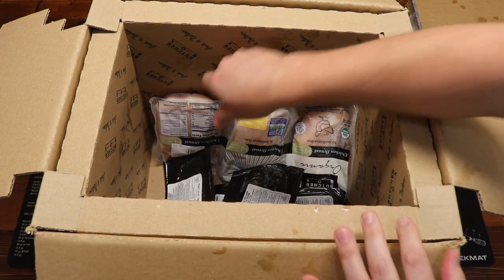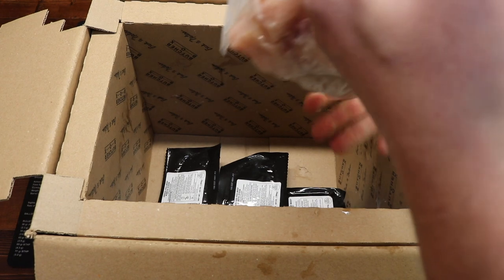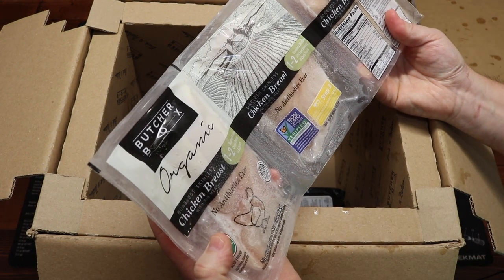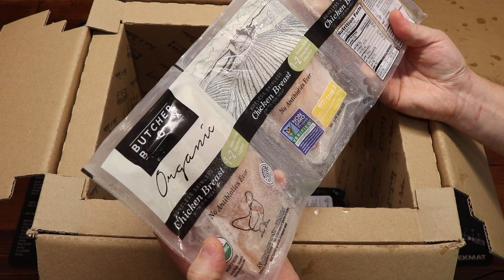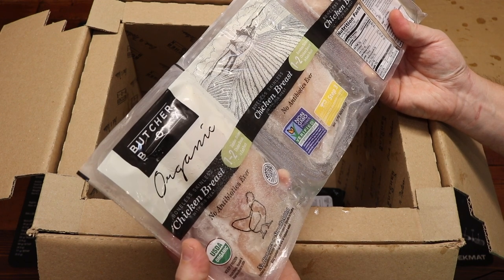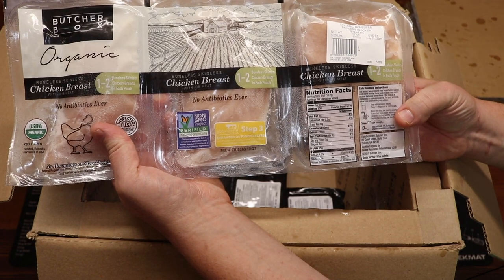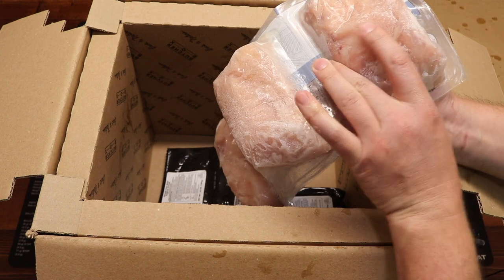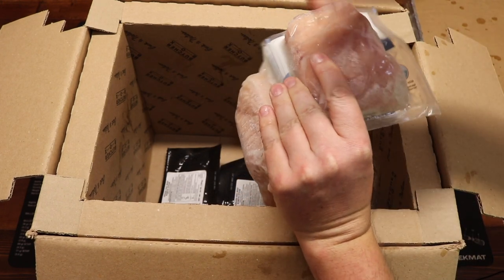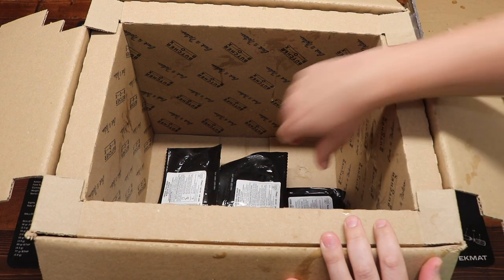Next it looks like we have some poultry — boneless skinless chicken breast with rib meat. One to two boneless and skinless chicken breasts in each pouch. No antibiotics ever, no hormones, no steroids — USDA certified organic. Organic boneless and skinless chicken breasts, individually packaged, vacuum sealed, and rock solid frozen.